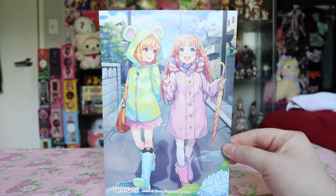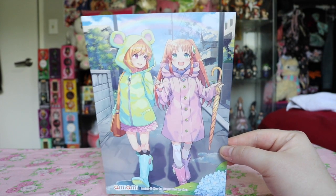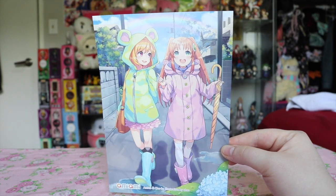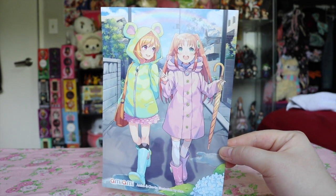I definitely want to show off this past month's AmiAmi card, which is a super cute shot of their mascot with a friend walking down the street in some brightly colored rain gear.